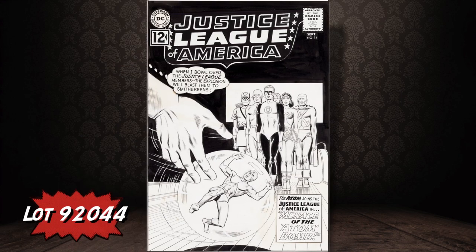Another cool DC cover: Murphy Anderson's Justice League of America number 14 — that's the issue when the Atom joined the JLA.